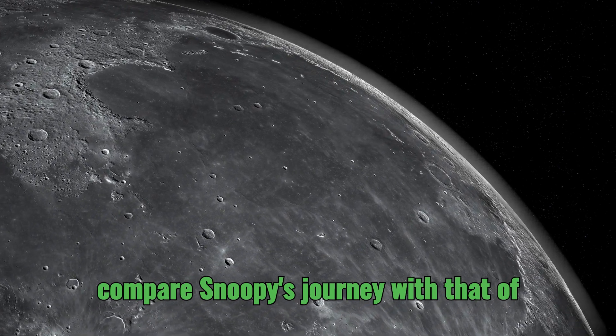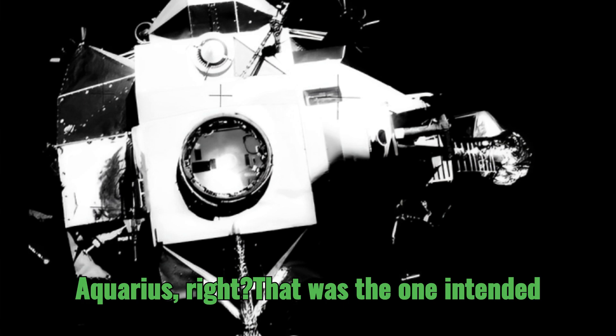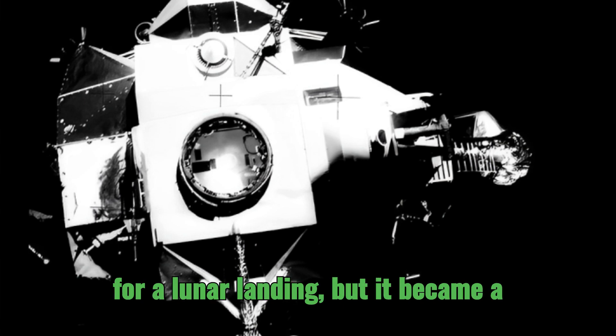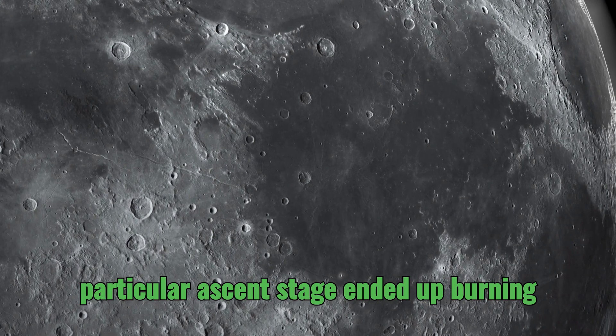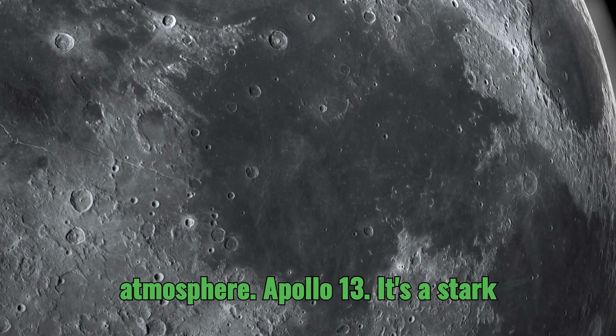Now let's compare Snoopy's journey with that of Apollo 13's LM, Aquarius. That was the one intended for a lunar landing, but it became a critical lifeboat for the crew after that oxygen tank explosion. And that ascent stage ended up burning up when it re-entered the Earth's atmosphere.